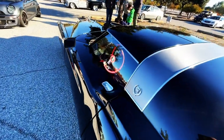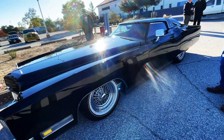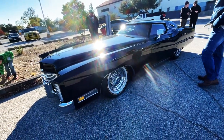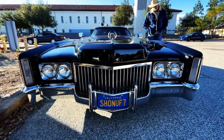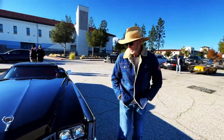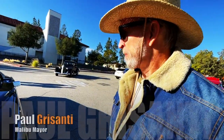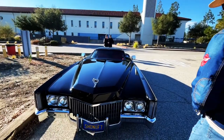Yeah, they did. Look at that. What do you think, Paul? I think it's amazing. He sunk the whole roof down into the car, and I'm starting to think that's maybe the windshield from a Corvette. You know what? It does look like a Vette.